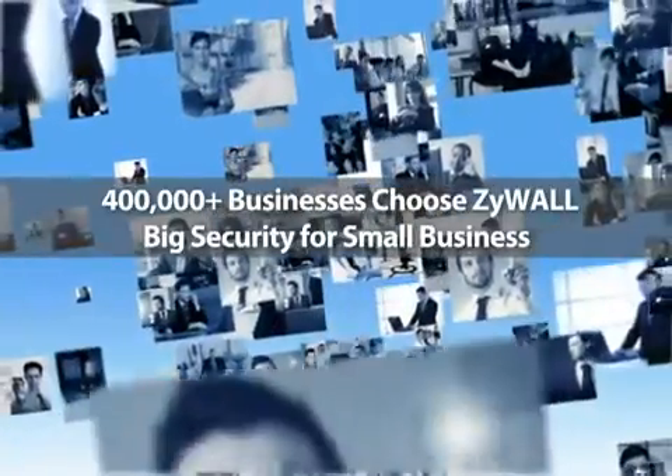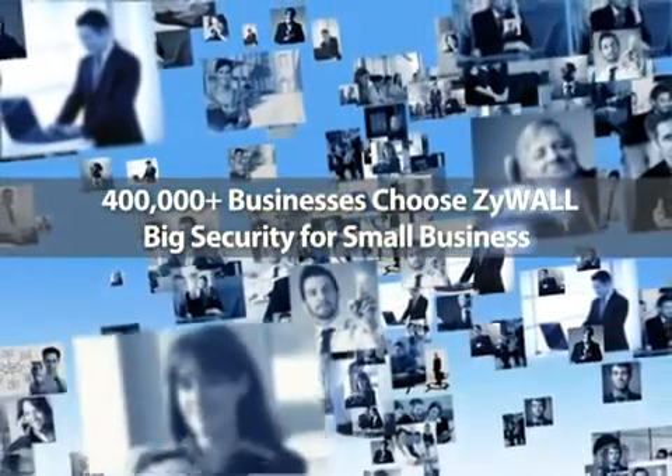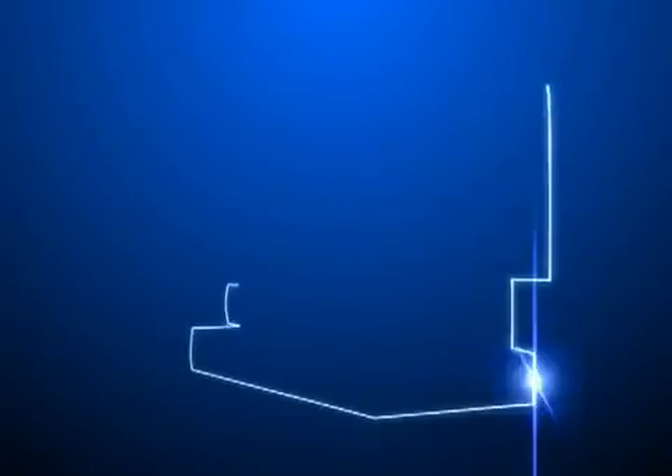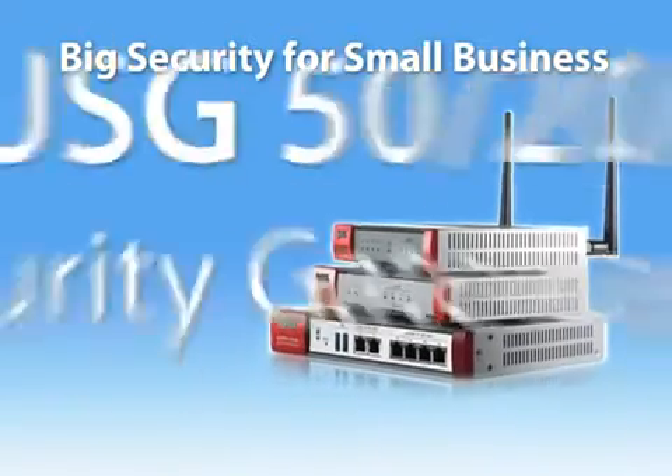More than 400,000 satisfied ZyWall users worldwide can give a solid testimonial to this achievement. ZyWall is the best choice for small and medium-sized businesses. Big security for small business.